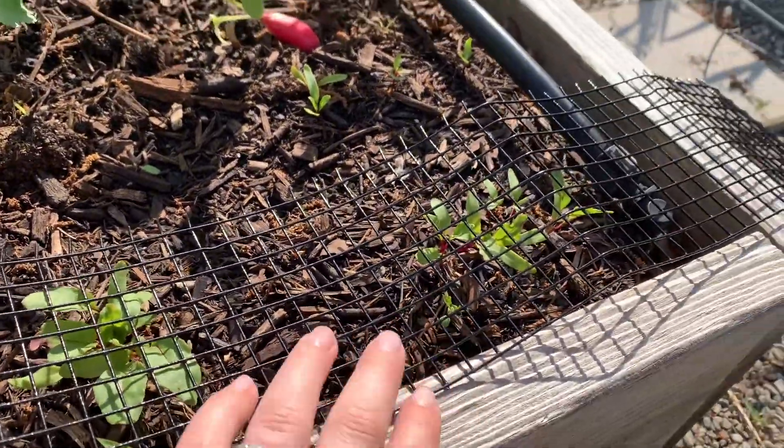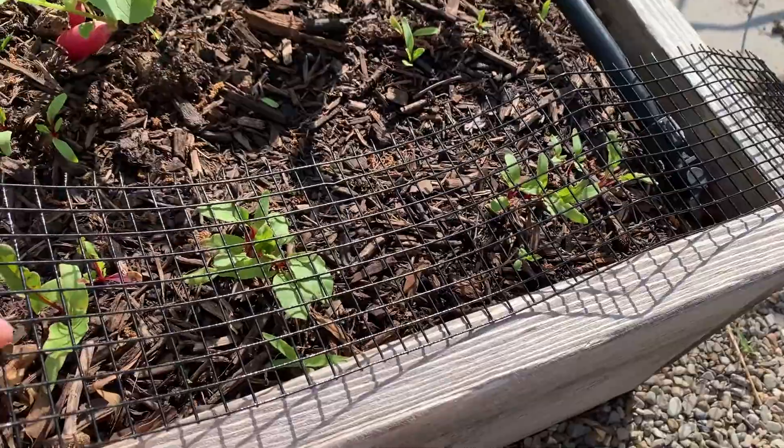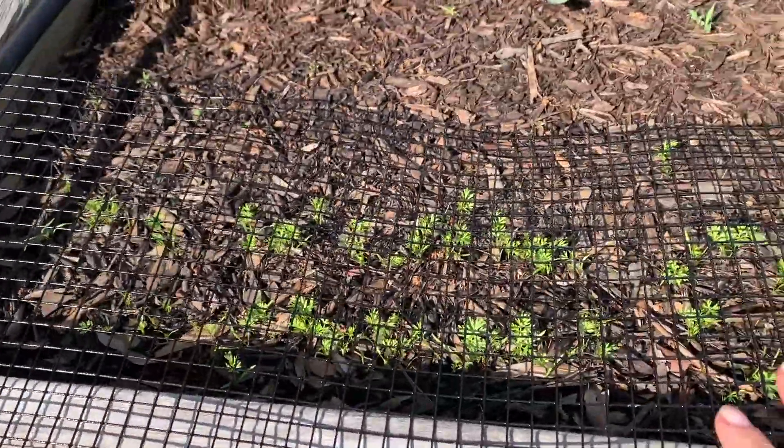I have beets here. I have it covered with this netting because the squirrels like to get in here and dig, so this kind of helps prevent them until they get a little bit stronger. And same thing on this side with the carrots.